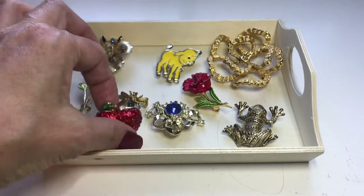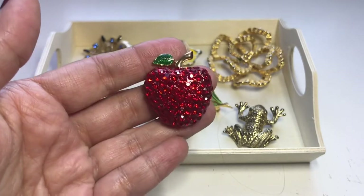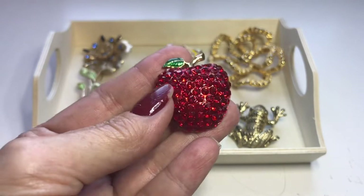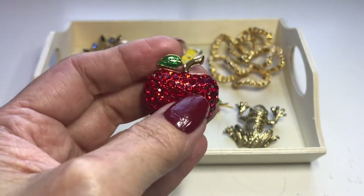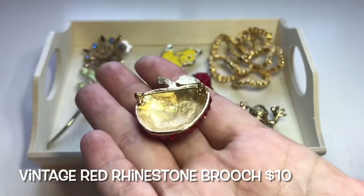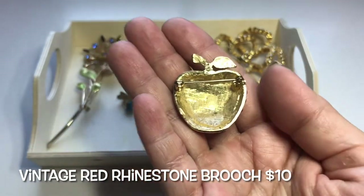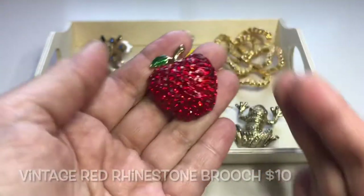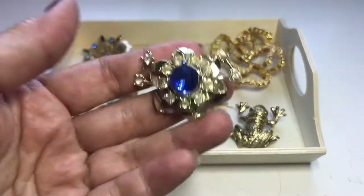I'm from the Big Apple, so I saw this apple brooch and said, oh that is sweet! It has red rhinestones all throughout — none missing — and a nice little green enamel leaf. The back is really clean. I think this was $3.99.